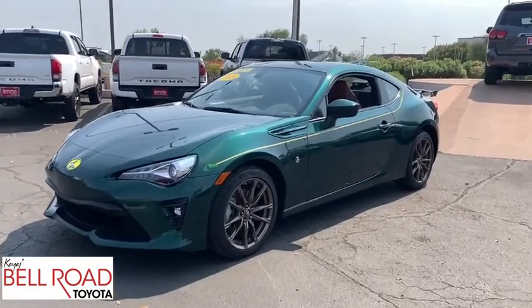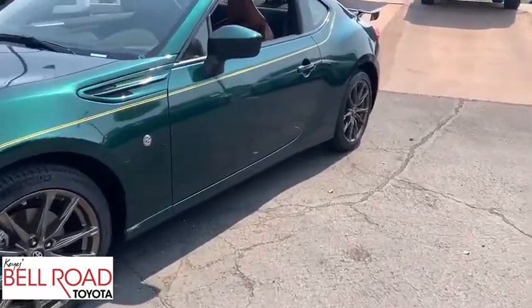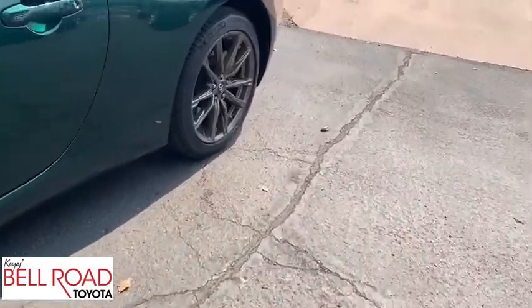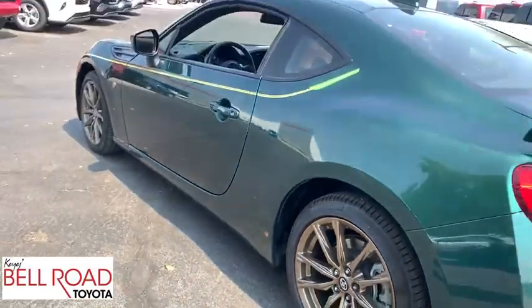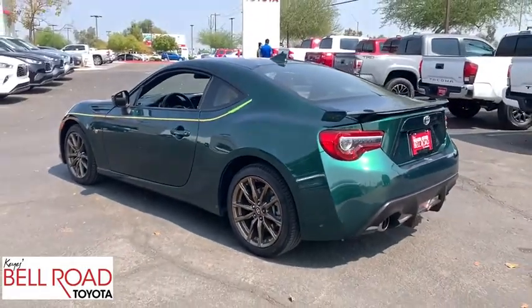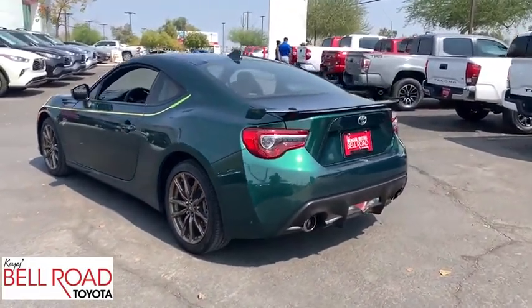Stop by and take a look at the 2020 Toyota 86. The Toyota 86 provides an explosive driving experience. The power and suspension will remind you that you're behind the wheel of a true sports car.